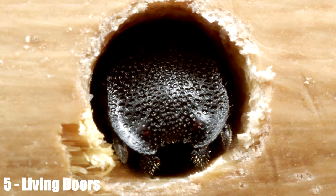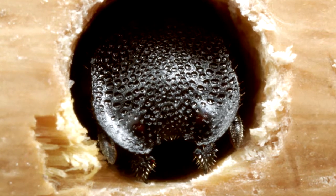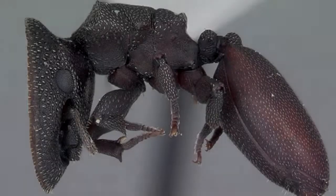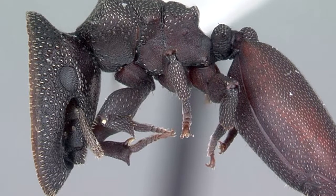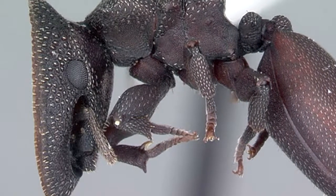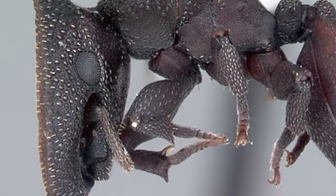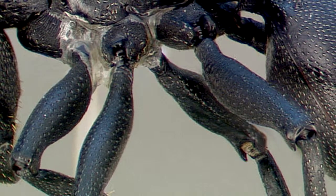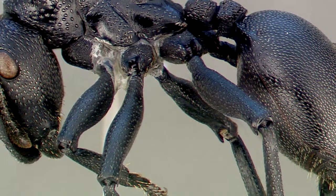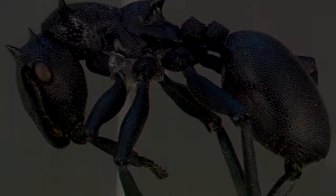Living Doors. There can't be many things in life that suck as much as being born for the sole purpose of having your head used as a door. Yet that is the hand that life deals to some turtle ants — also unflatteringly, but accurately, known as doorhead ants. These ants live in the rainforests of the Americas and usually belong to polymorphic species, meaning that certain castes within the colony exist for specific purposes and have unique bodies specially designed to fulfill this role. These ants typically make their homes in tunnels dug by beetles in trees, meaning there will often be several entrances already in place. So in order to stop intruders from coming in, doorhead ants will hide inside the tunnels with their flat heads facing outwards, making it virtually impossible for predators to get into the colony.